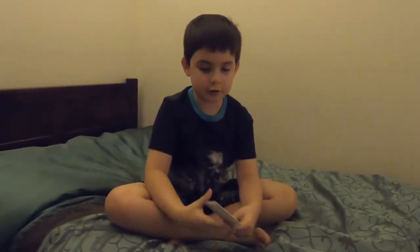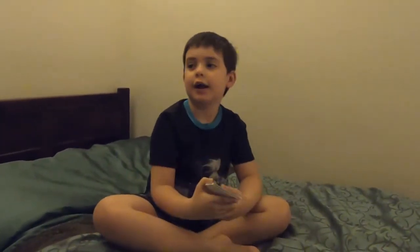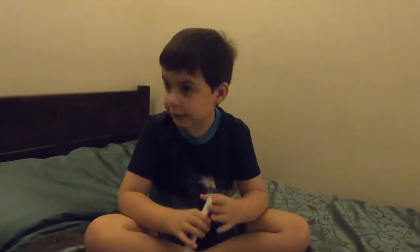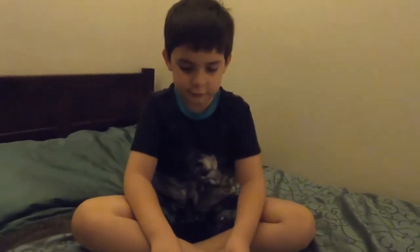Hi guys! Today we're going to do addition because I'm going to get ready for first grade. And as you see, it's night time. Let's start.